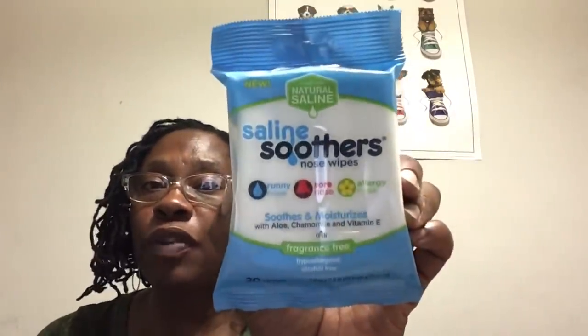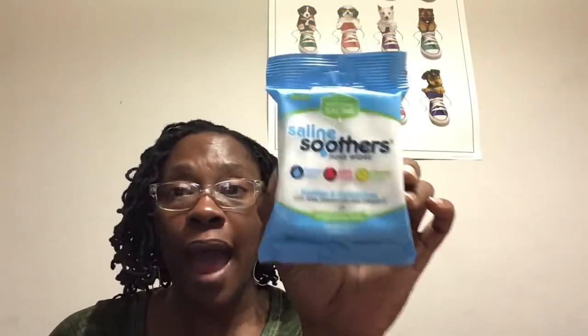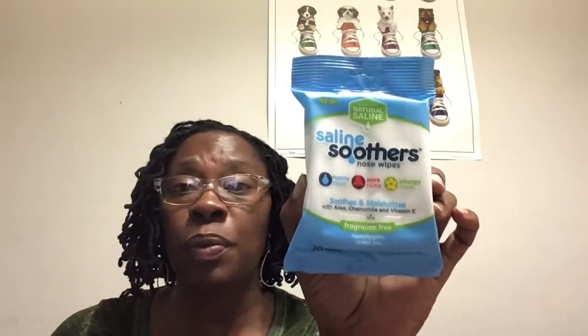I saw these made with natural saline — Saline Soothers nose wipes. You get 20 wipes in here. These are for runny nose, sore nose, allergy nose. They're supposed to soothe and moisturize with aloe, chamomile, and vitamin E, and they are fragrance-free. I thought this was good because last week the allergies really got me — my nose was running. It wasn't a cold but I knew it was side effects of having allergies and dealing with the pollen.